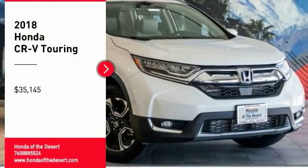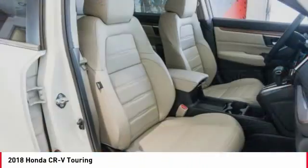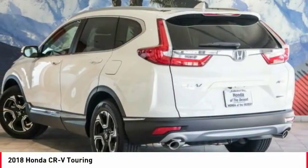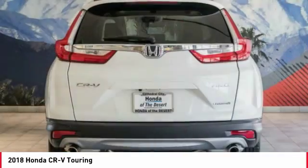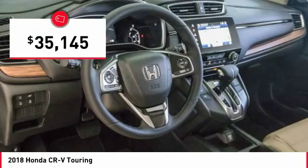Looking for the right vehicle? Check out the 2018 CR-V. CR-V is a top recommended vehicle because of its car-like driving manners, good value, cool technology, and comfy interior, and is priced below $40,000.